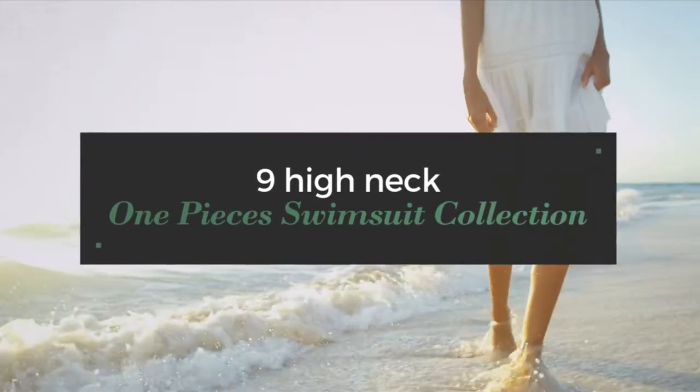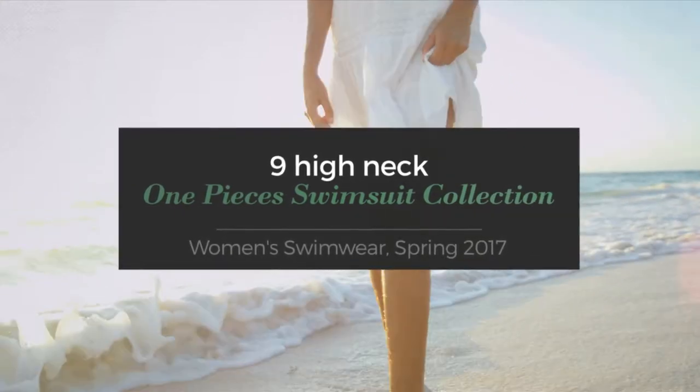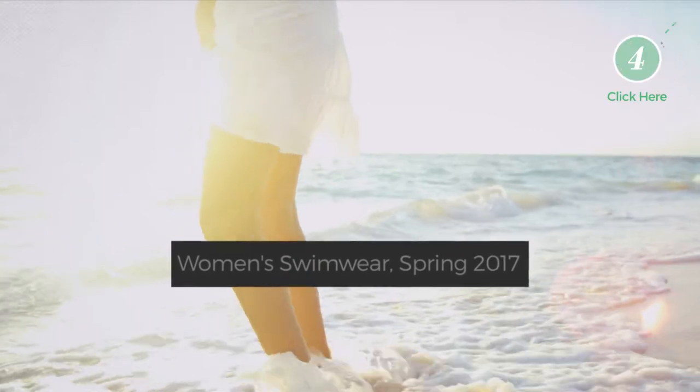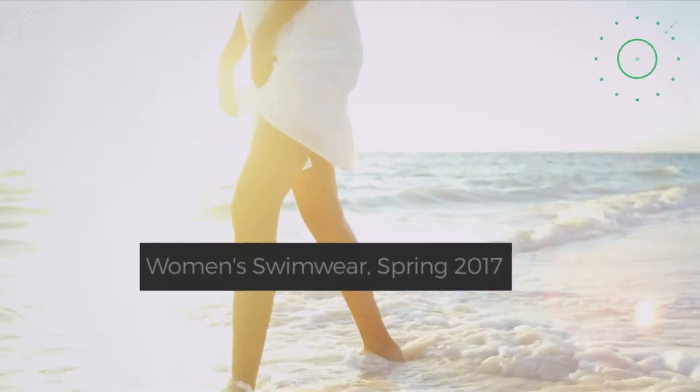9 High Neck One Pieces Swimsuit Collection. Women's Swimwear, Spring 2017. At any time, click the circle and get the details about your favorite swimsuit.